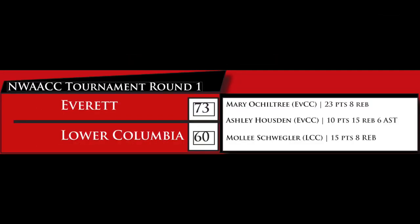LC is still battling at the end of the game as Schweigler pulls up for the desperation three, but it's off the mark as Everett beats Lower Columbia by a final score of 73-60. This presentation is brought to you by The Clipper.